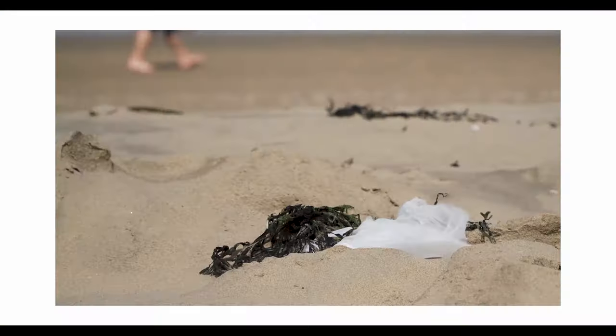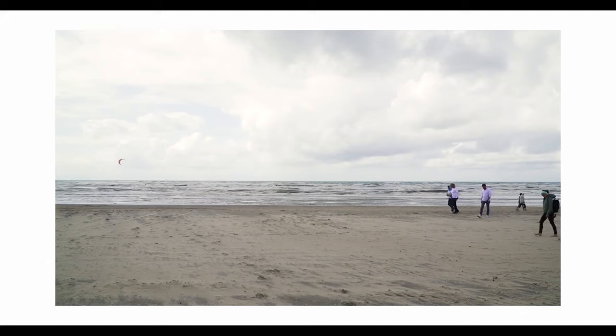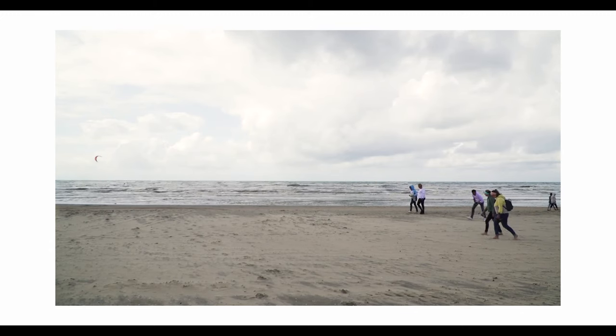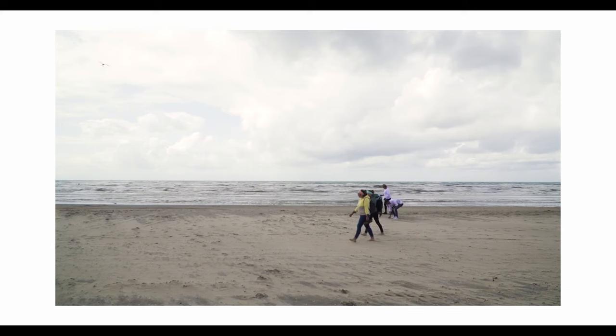Everybody says plastic — no, no, no — but the thing is, at the moment everything is incinerated and that's also not a good story. So first build something useful out of it, for instance a house, and then you can say later okay, let's incinerate it or whatever. That's the reason why we build a plastic house. The family company Save Plastics already exists for over 30 years and we save the plastics that would otherwise be incinerated.